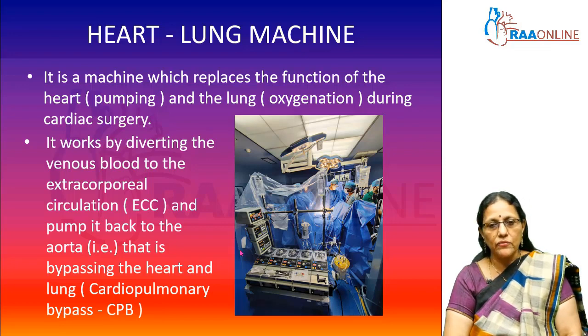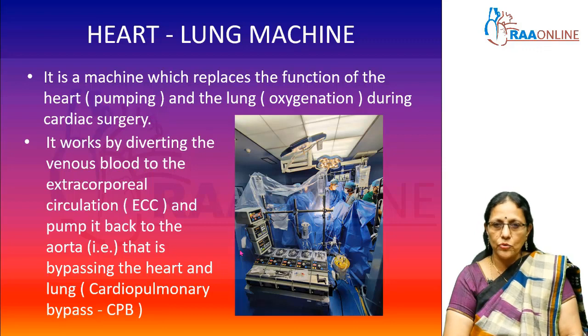The heart-lung machine works by diverting the venous blood from the patient through an extracorporeal circulation. The term 'extracorporeal' means the blood comes out of the patient's body into a different circulation, where it gets oxygenated and then goes back to the patient — in the process bypassing the heart and the lungs, hence the name heart-lung machine.